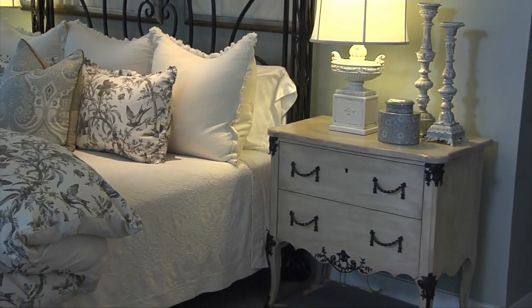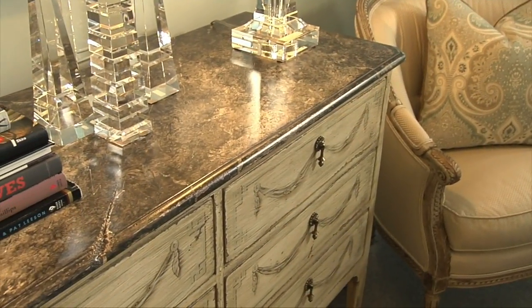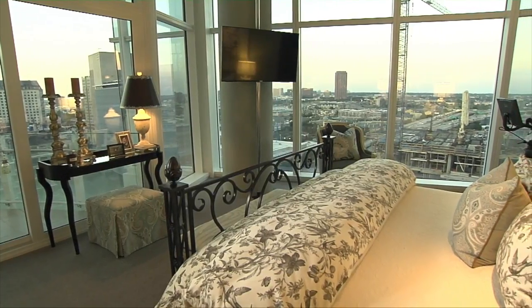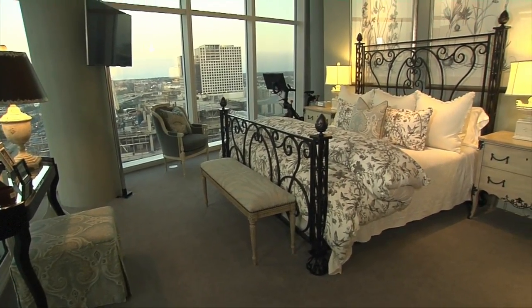The master bedroom is really incredible. You've got the night lights or the beautiful time of day where you get to see the whole city. We were able to repurpose a lot of the furniture out of the master in the other house and bring it into this one. It took on a whole different feeling because there's so much light here that it became just a really soft and very comfortable environment.